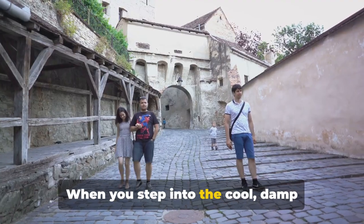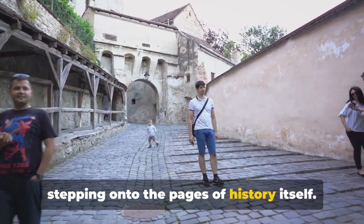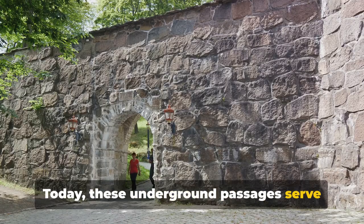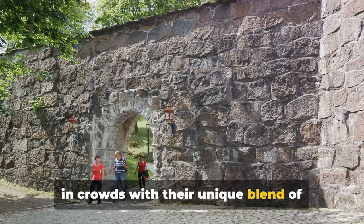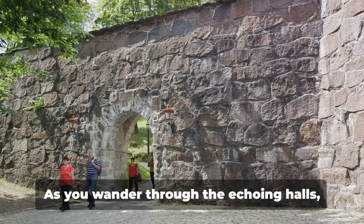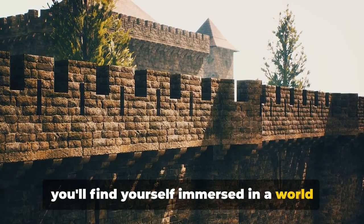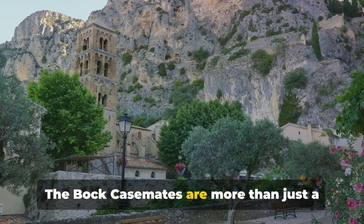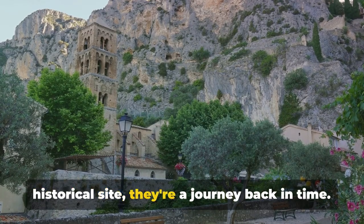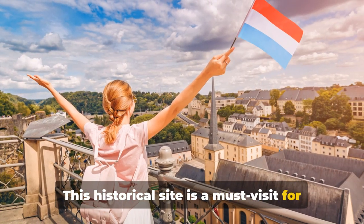When you step into the cool, damp corridors of the Casemates, you're stepping onto the pages of history itself. Today these underground passages serve as a popular tourist attraction, drawing in crowds with their unique blend of architecture and history. As you wander through the echoing halls, you'll find yourself immersed in a world that feels both ancient and timeless. The Bock Casemates are more than just a historical site — they're a journey back in time and a must-visit for history buffs.